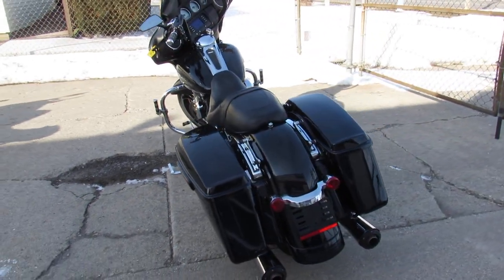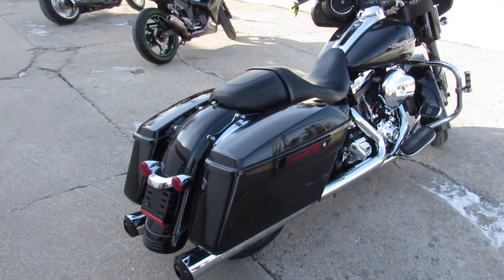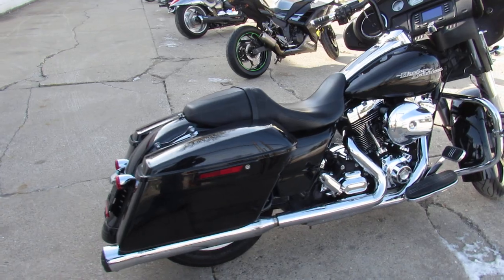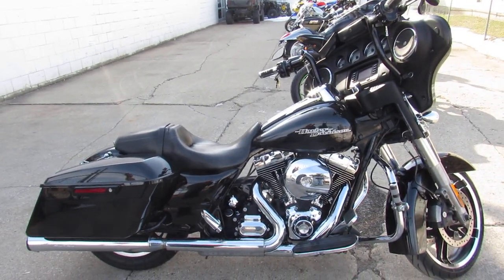2014 Street Glide, only $12,999. We've got guaranteed financing, leasing programs, layaway programs — your trades are always welcome. Give us a call, we'll get it done: 810-648-9500.